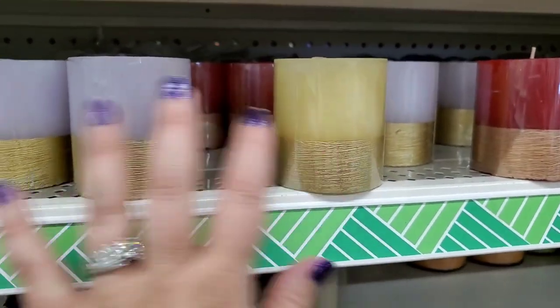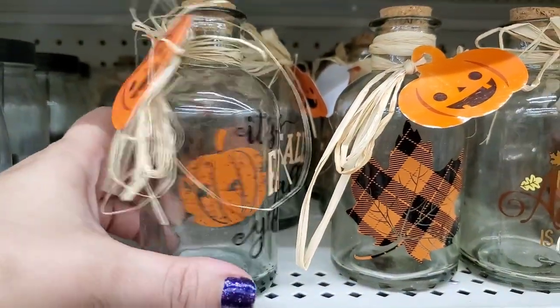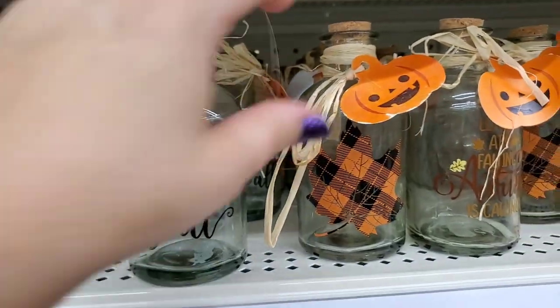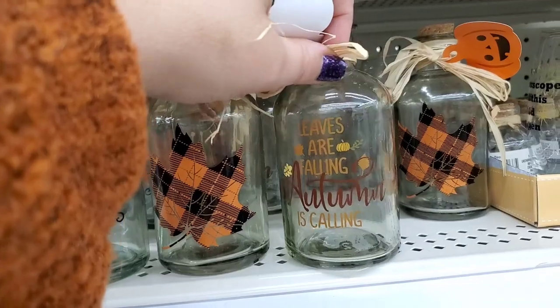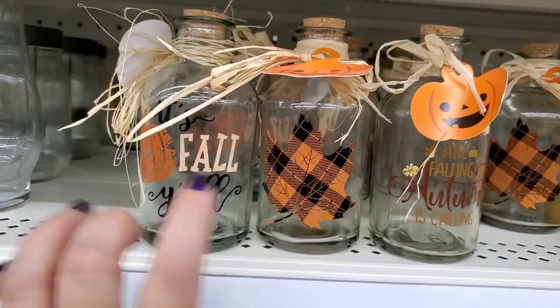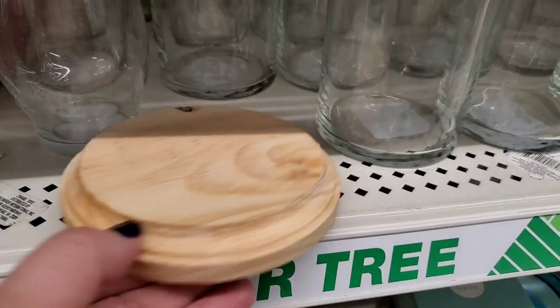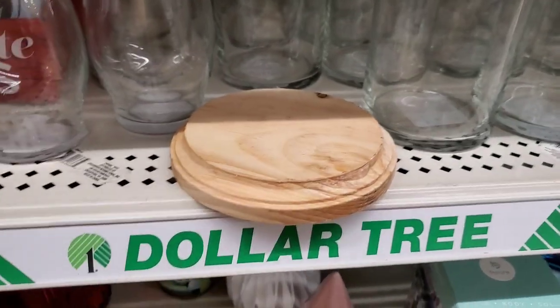Really pretty candles in various theme colors. This one says 'It's Fall Y'all' — a really nice size jar. Another has a maple leaf and one says 'Leaves Are Falling, Autumn Is Calling.' I absolutely love these — great for a coffee bar to put your syrups in!